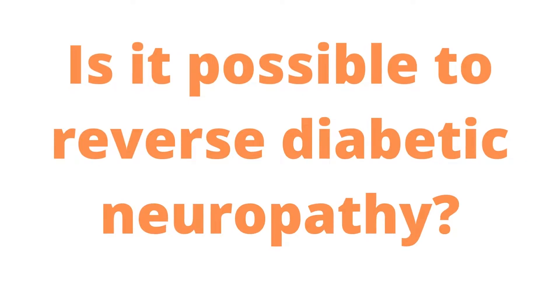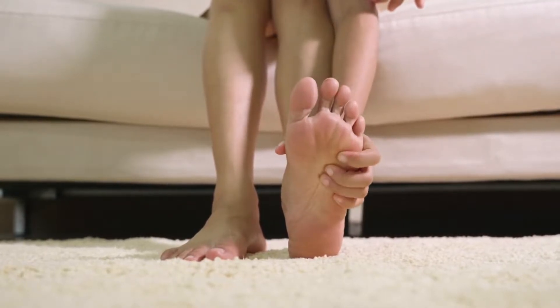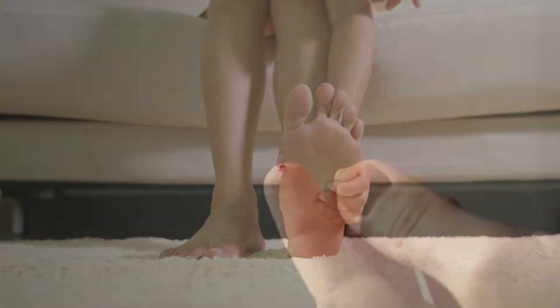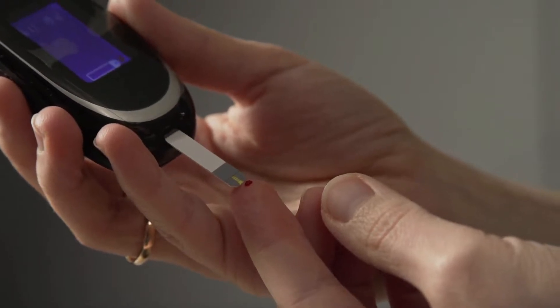Is it possible to reverse diabetic neuropathy? Maybe. You can reduce the progression of diabetic neuropathy and even reverse it if you maintain your blood glucose under tight control, but this is a lengthy process.